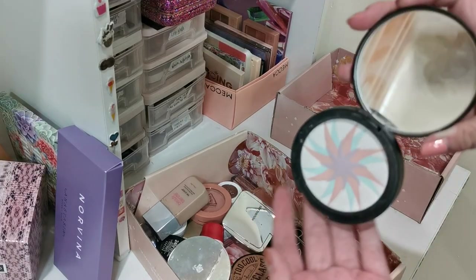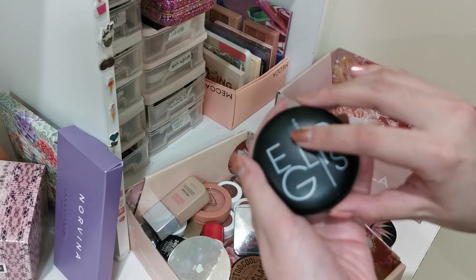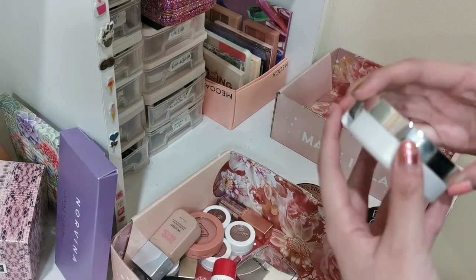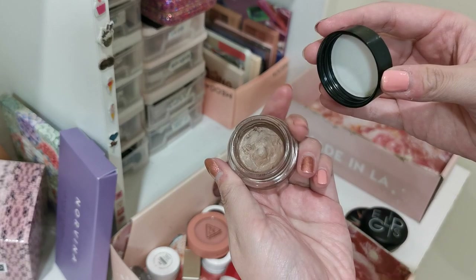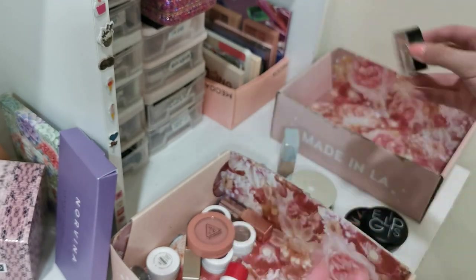This is an amazing powder so keeping this — it's my favorite powder of all time, definitely keeping. Really nice bronzer — keeping that too. I'm going to declutter this single eyeshadow because it's dried out and it's quite difficult to use, so not much point keeping it.